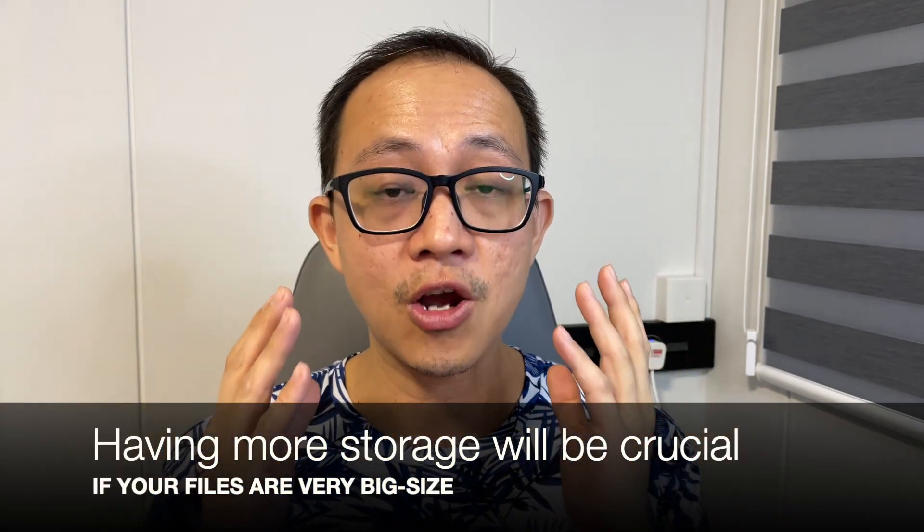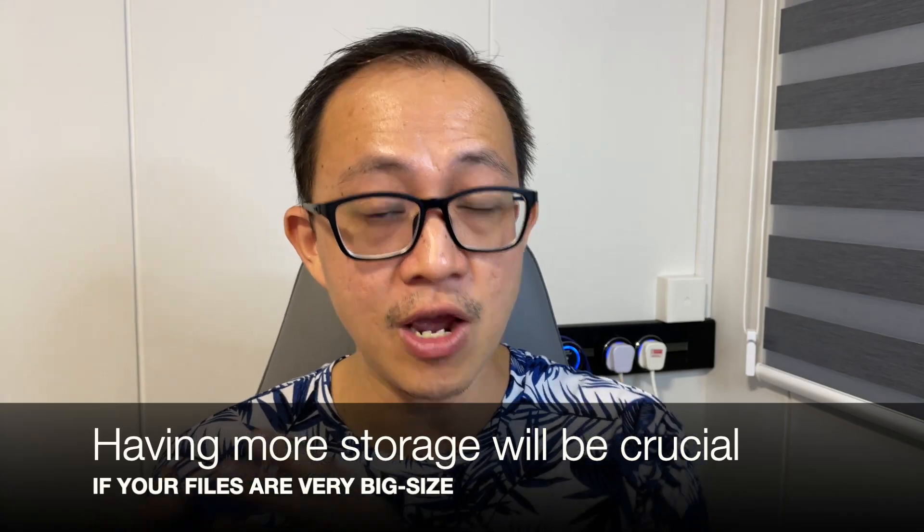But if you're doing heavy duty work and you have many Word documents, huge files, emails with large attachments, and you need to back up all these important files, then you should consider at least 512GB or even more.